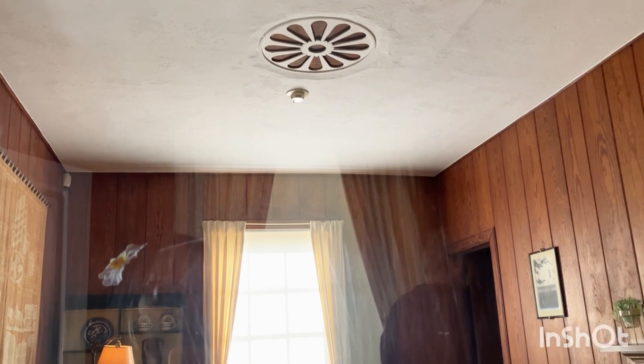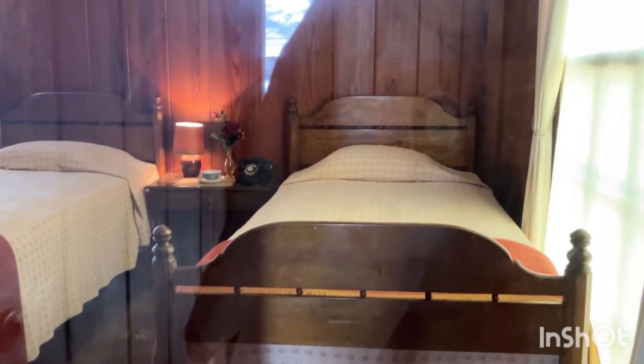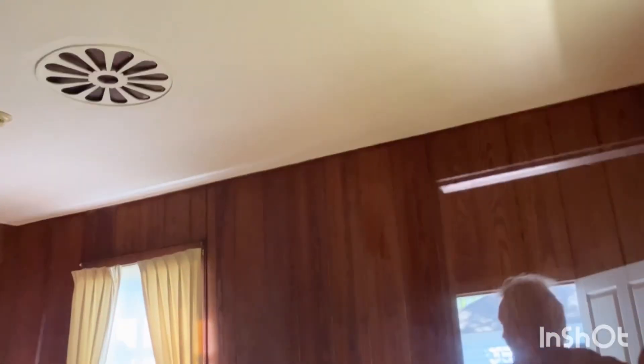Entering the guest house. There's a bedroom here — just for one person. Another bedroom here — that's for two people. Oh, it's beautiful inside, though dark. I'm sure it was very nice — a beautiful little white house. See how beautiful.